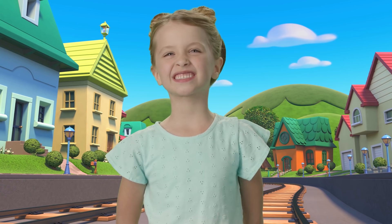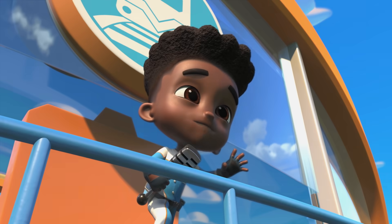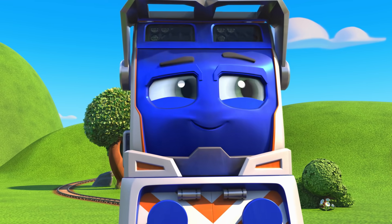Hey, guys! Let's hop on the fast track. Robot on the run! Today's Mega Mission goes to... Flickr!